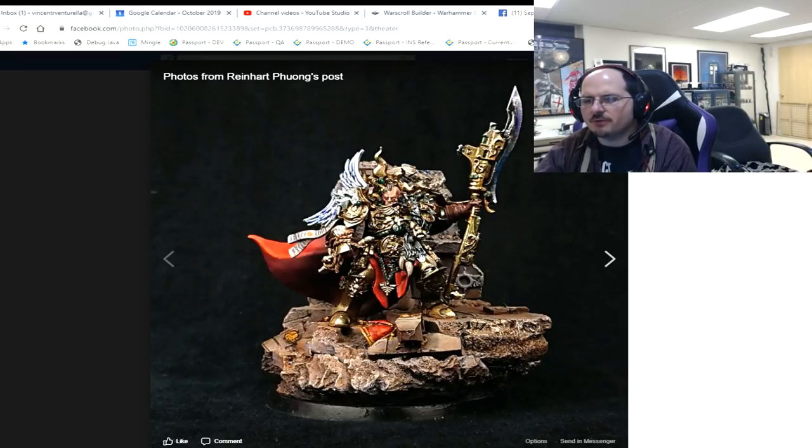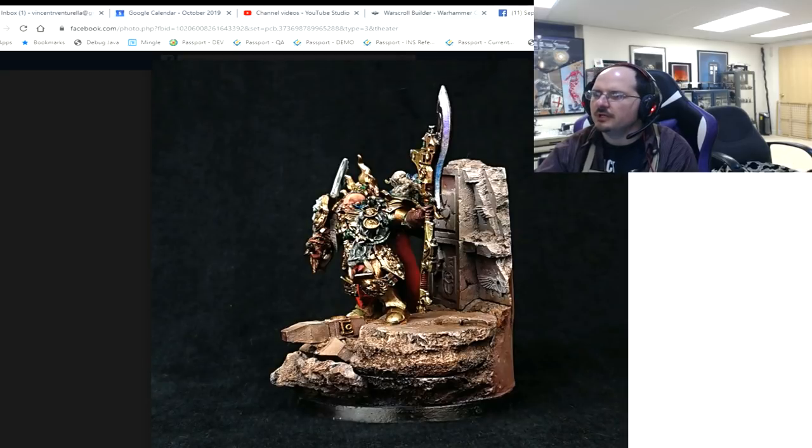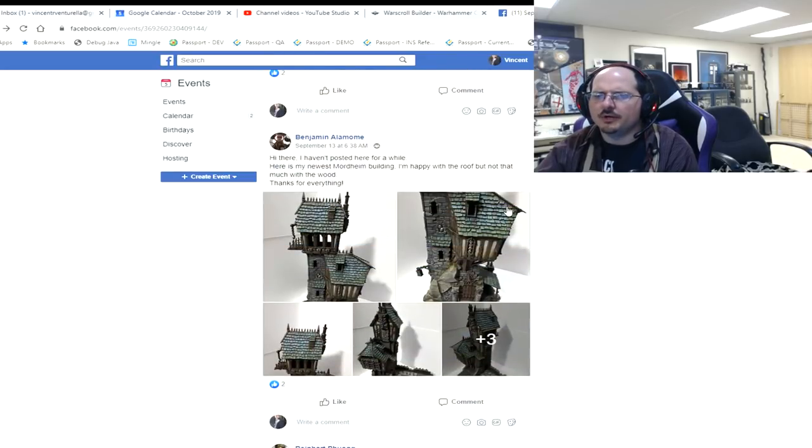That's probably where I'd focus my time. Overall it's really cool — heck of a cool piece. I like the colors you're reflecting through the metal.